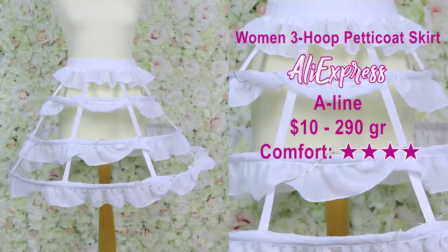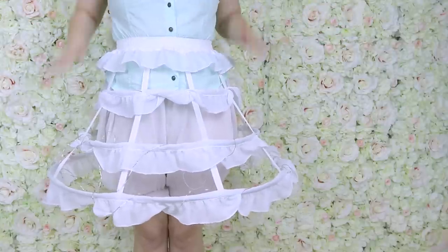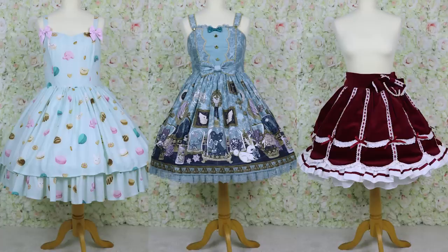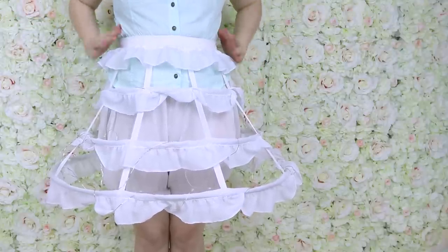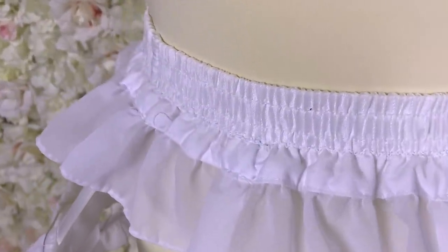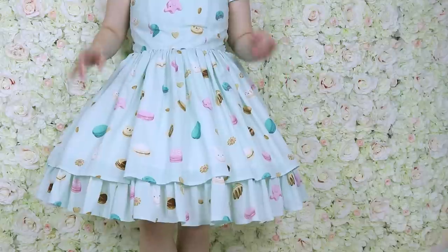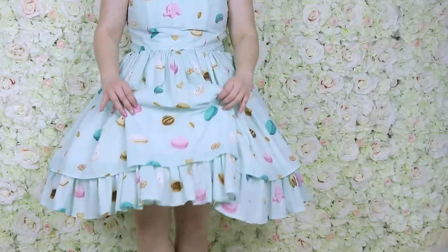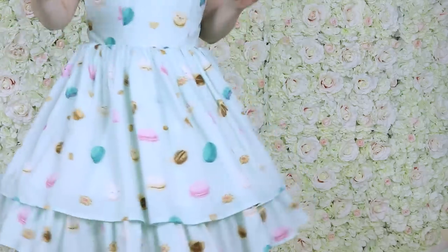This is the three-hoop petticoat skirt from Aliexpress — it's a hoop skirt, not a petticoat, so you can see through it. It's very A-line. I tested A-line shapes with my sweet cupcake dresses and it was fine for most of them, but this one had difficulty filling the dress shape. It's also quite long and was peeking out of two dresses.